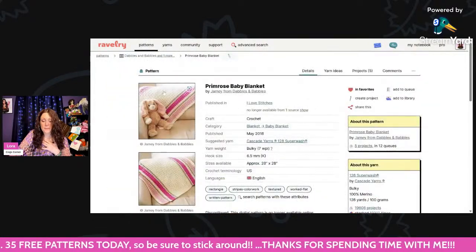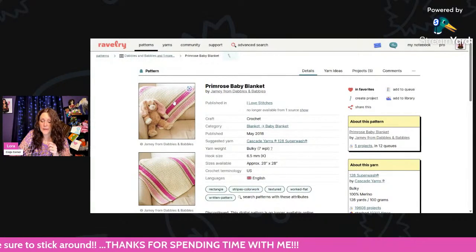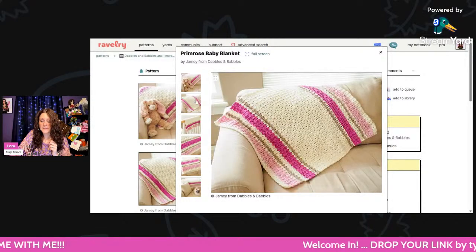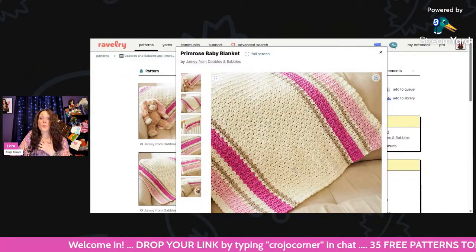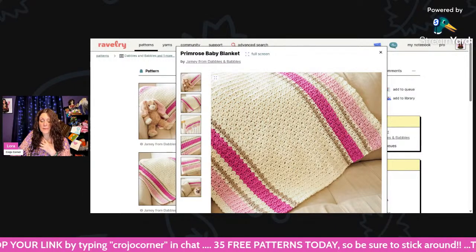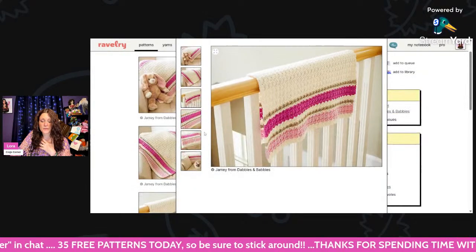This is the Primrose Baby Blanket — now this is gorgeous. All of these patterns are free, so make sure if you like them, write down the name. I love the colors of this blanket and the stitch is so pretty. I'm not sure if it's called the Primrose stitch or if Primrose is one of the yarn colors, but this sure is pretty.